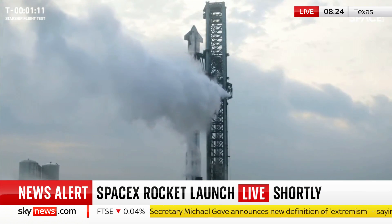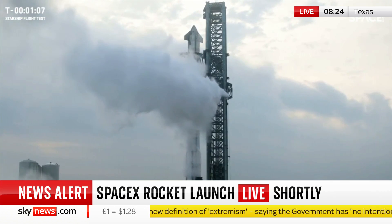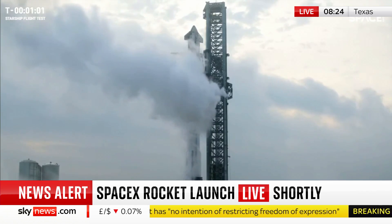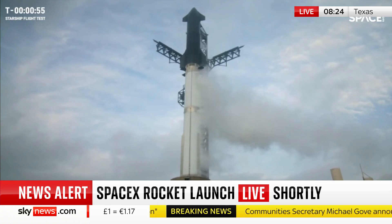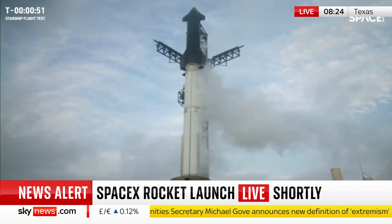That would be a huge result, because that's a lot further than they got last time, when both booster and spacecraft had to be self-destructed before they came back down to Earth because of various failures. But they say they're learning each time. They'll be wanting to see the learning they implemented make this a more successful launch. But this is a space launch — anything can go wrong.